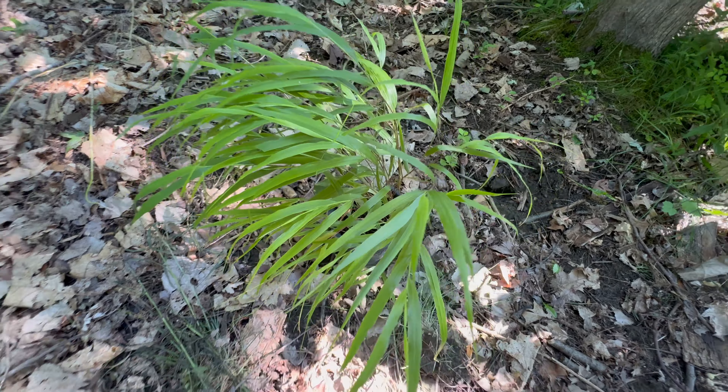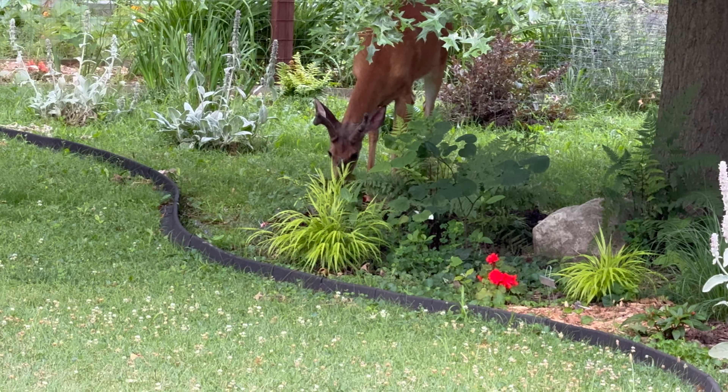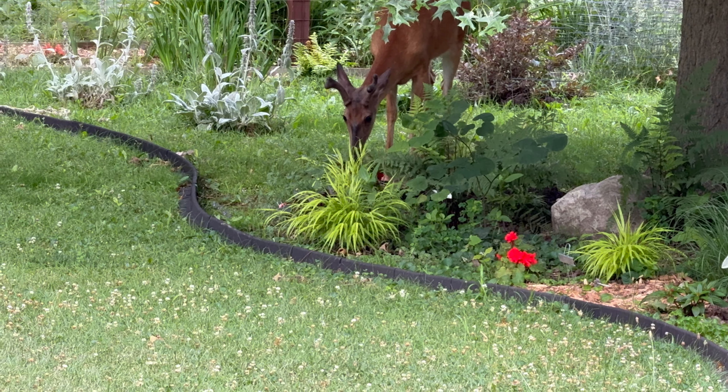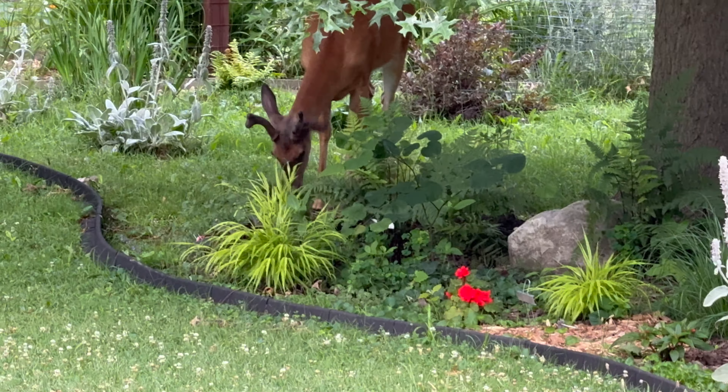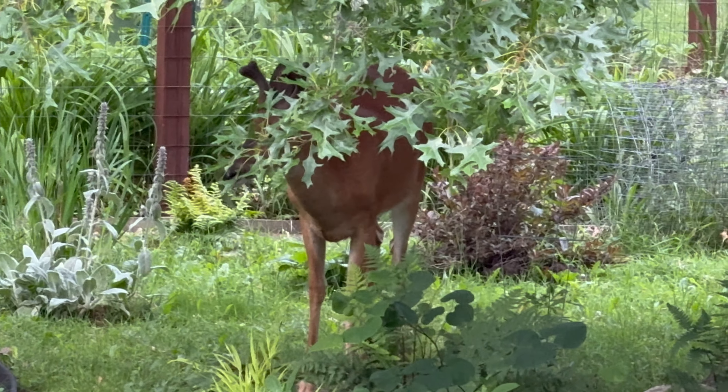Here are a couple deer, even closer to the house under the oak tree. There are more experiments here — I actually put a few annuals out. There are impatiens and begonias. This buck is currently eating a begonia and not just the flowers. It looks like he's eating the leaves too.